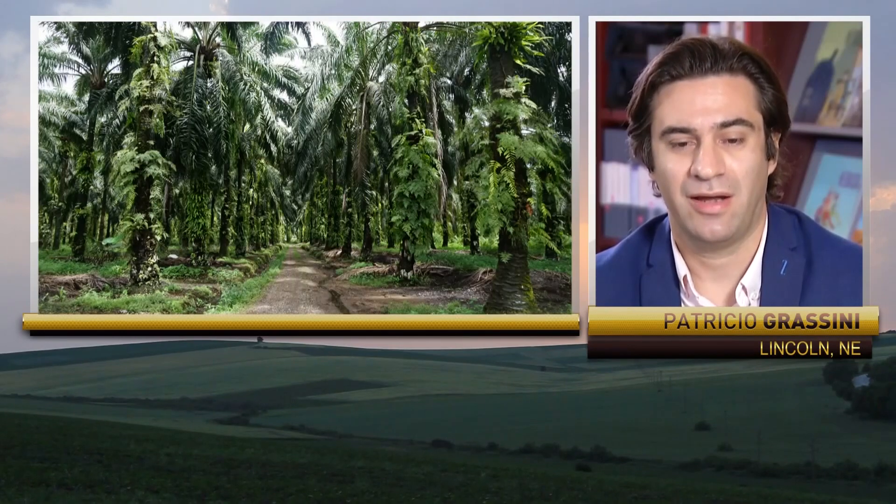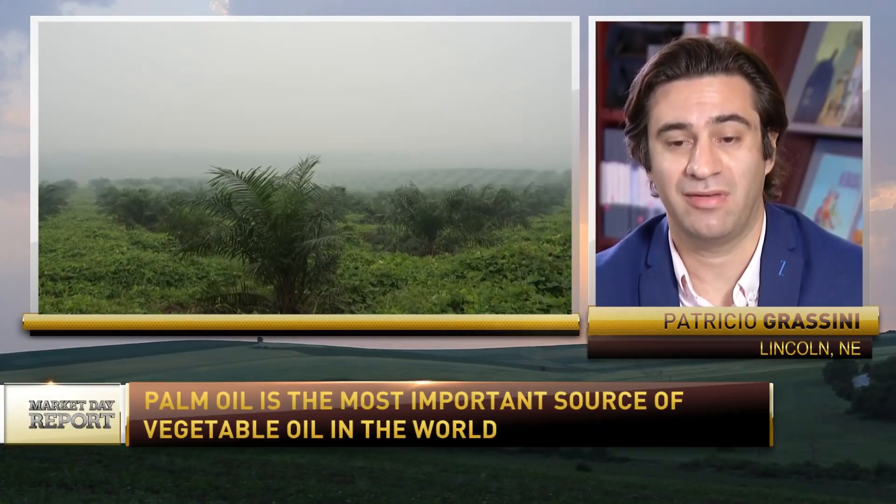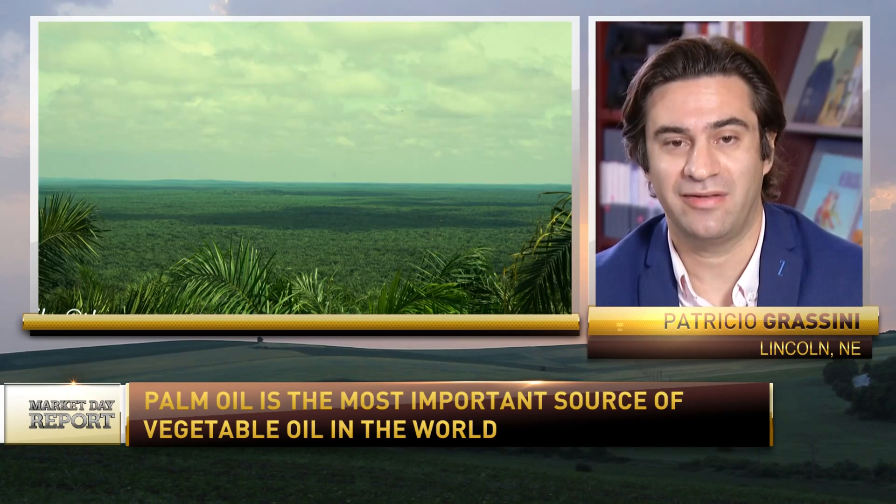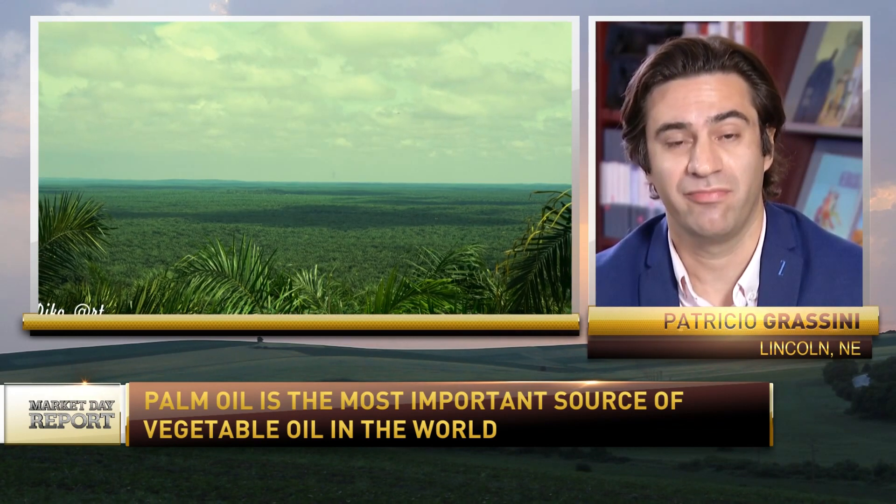Good morning. I will be happy to give you some background. Palm oil is a perennial crop grown in the tropical environment. It's harvested every 10 to 15 days, and the fruits are sent to a mill where the oil is extracted. This oil is used to produce a wide array of products, including cosmetics, biodiesel, and food. The demand for palm oil is very high, and it is expected to increase in the future.